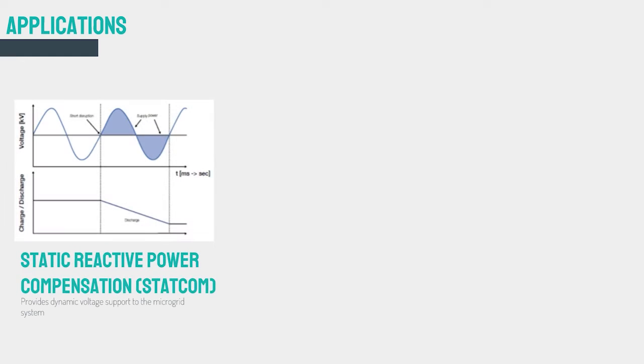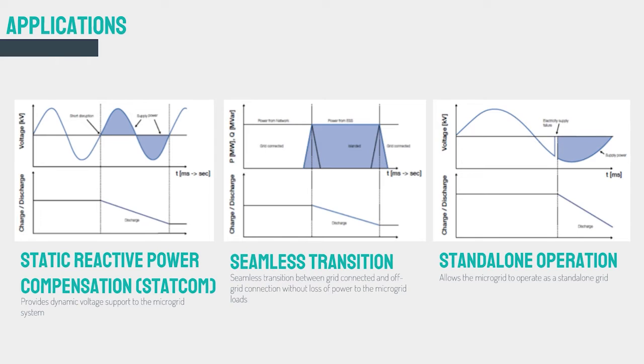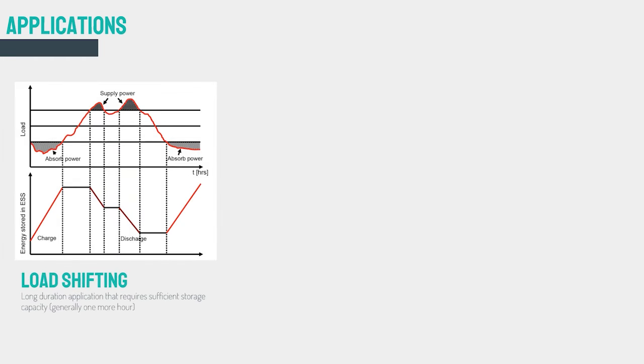Battery facilities have 8 main functions in the grid. First, STATCOM application helps in suppressing voltage fluctuations by the exchange of active and reactive power. Seamless transition between grid and off-grid connections helps in supporting weak grids and improves the reliability of the overall system. In a standalone system, a battery can operate and maintain stability in the absence of the grid. Load shifting involves storing power during periods of light loading on the system and delivering it during periods of high demand.